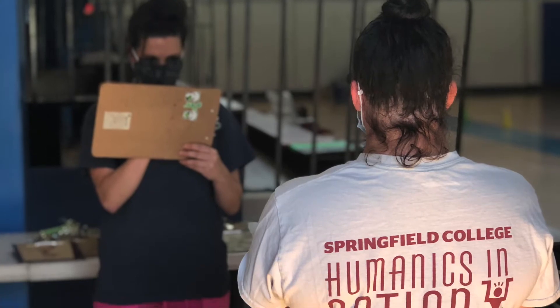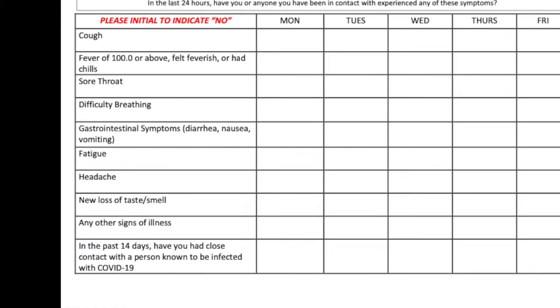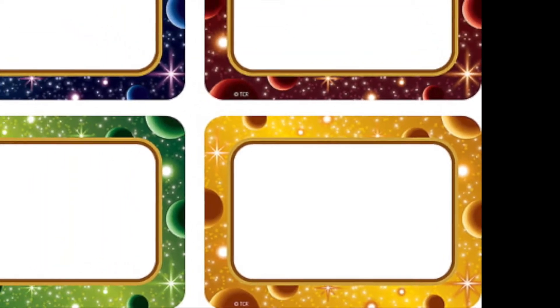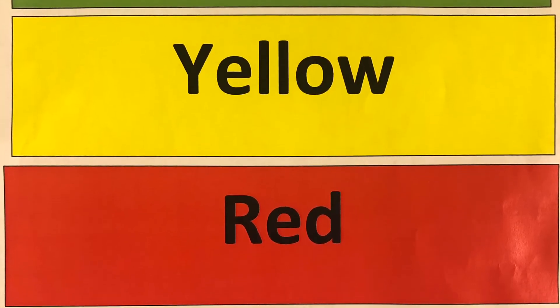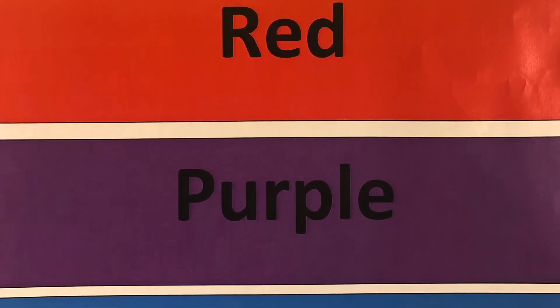At this table, you will be asked a few questions about your child's current health. Once you've moved past the screening table, you will move on to the check-in table. At the check-in table, you will be given a name tag with a designated color for your child. Each room has a maximum of 10 children. Each room is also designated by a color. One of our greeters will walk your child to their room so they can start having fun.